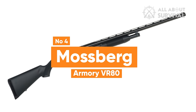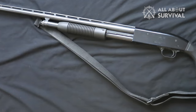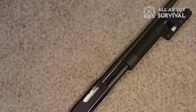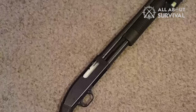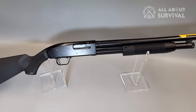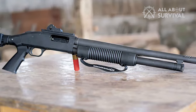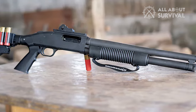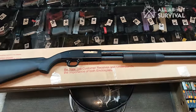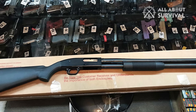Number 4: Mossberg Maverick 88. If you're working with a limited budget, the pump-action Maverick 88 stands as the most cost-effective choice for a home defense shotgun. The Maverick 88 closely mirrors the Mossberg 500 in design while coming in at roughly half the price. Opting for the more affordable model doesn't entail sacrificing too much, as the Maverick 88 retains many of the same features that have earned the Mossberg 500 its esteemed reputation. Nearly all Mossberg 500 accessories and components are compatible with the Maverick.